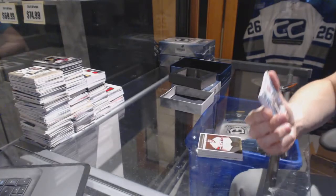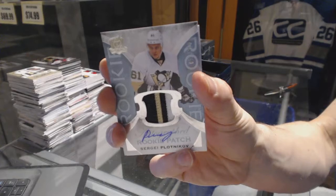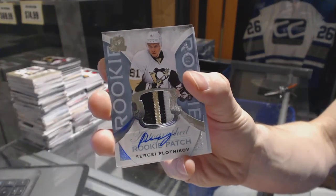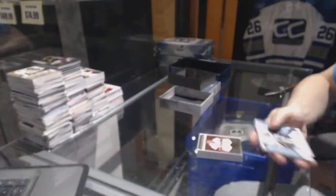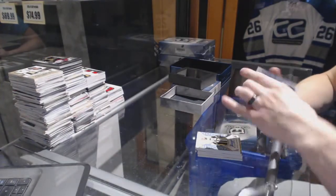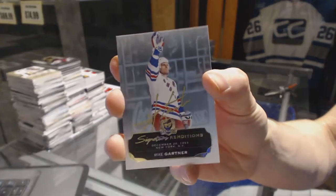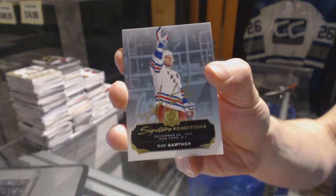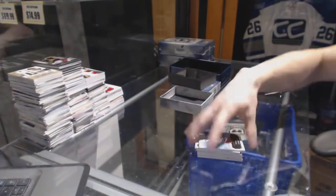We've got a three-color rookie patch auto number 249 for the Pittsburgh Penguins, Sergey Plotnikov. And we've got a 1415 signature renditions for the New York Rangers, Mike Gartner.